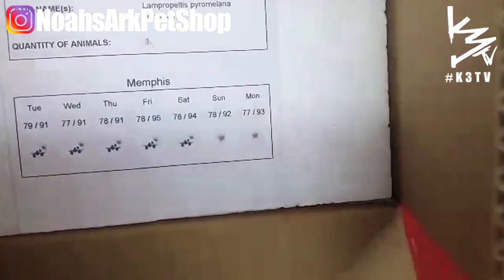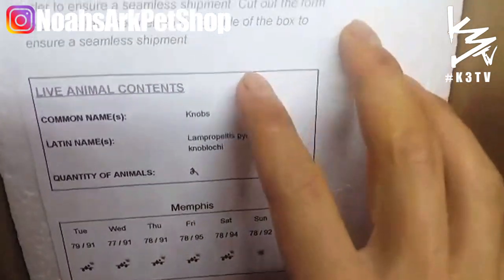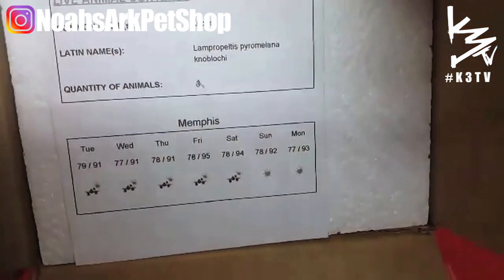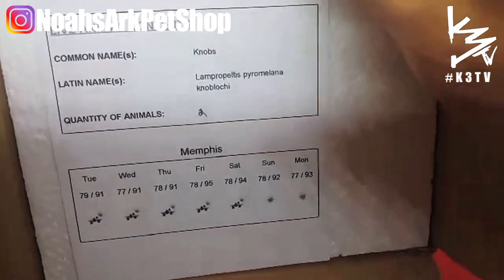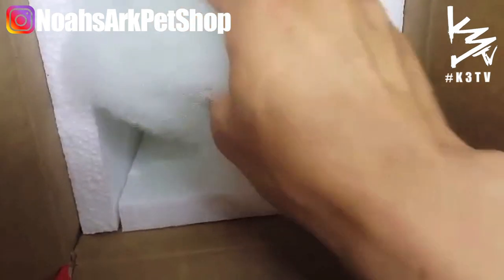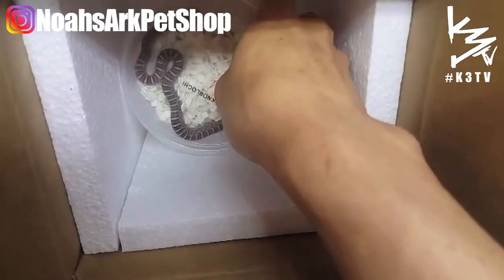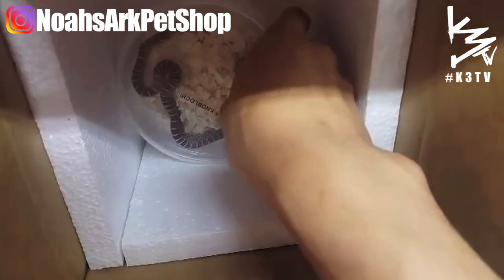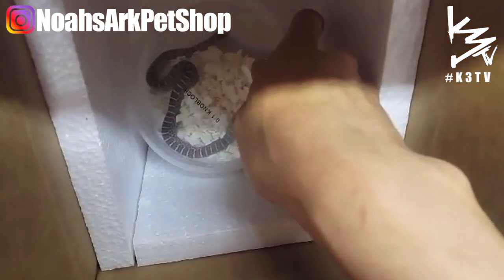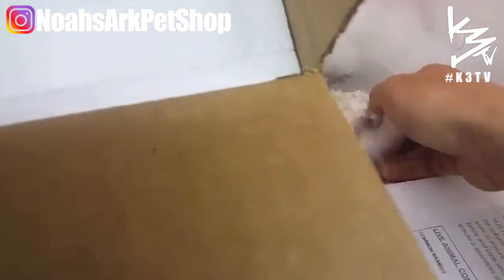These are Nablachi Mountain kingsnakes. This here is the wildlife card — when you ship reptiles you have to let FedEx know what species you're carrying inside, as long as they're not venomous. Kingsnakes are very popular; the most popular one is probably the California kingsnake, but they're found all over North America. These guys are from Arizona.